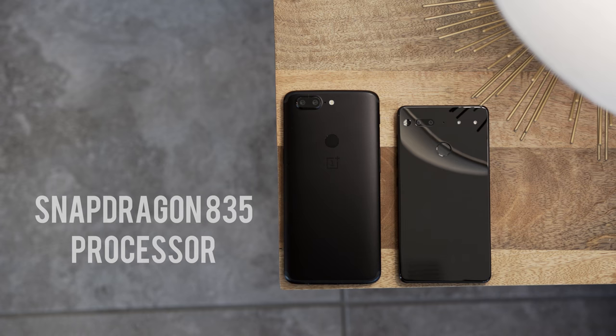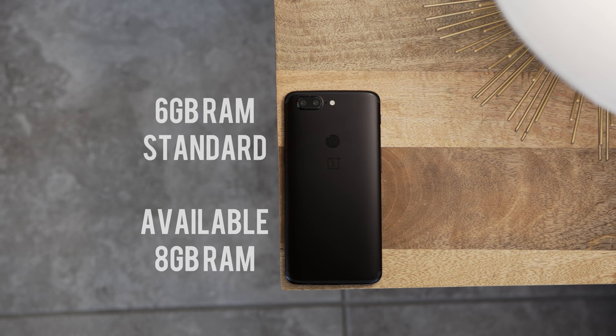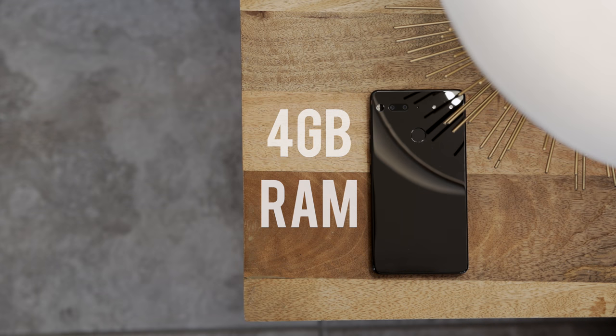Let's talk about the power in these phones. They both run the Snapdragon 835 processor. The OnePlus 5T has 6GB of RAM standard and an available 8GB model for a bit more, while the Essential Phone has 4GB of RAM. The Essential Phone comes with 128GB of storage where the base OnePlus 5T comes with 64GB, so you pay a bit more for 128GB. They both use UFS 2.1 storage, so both are fast.